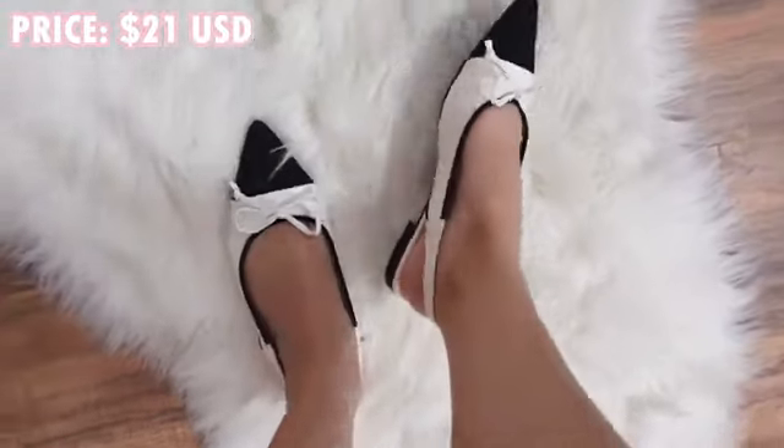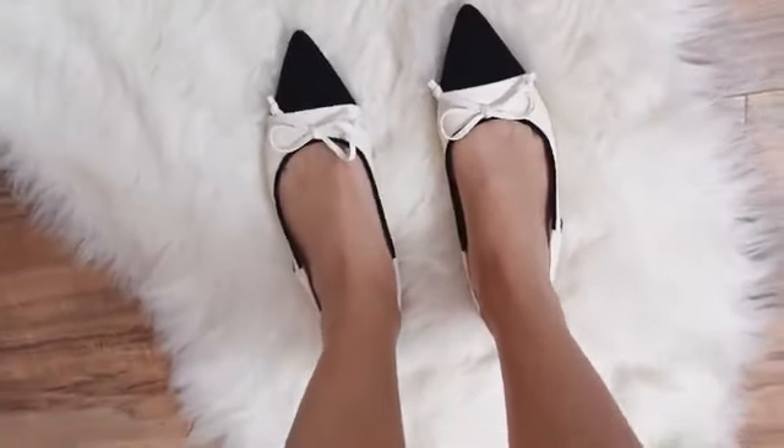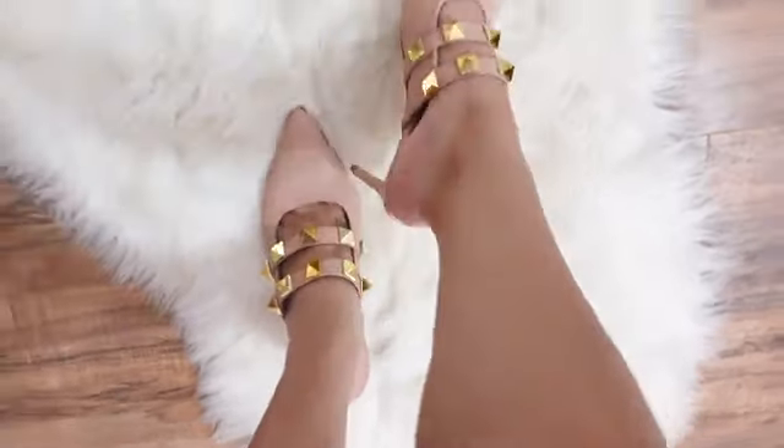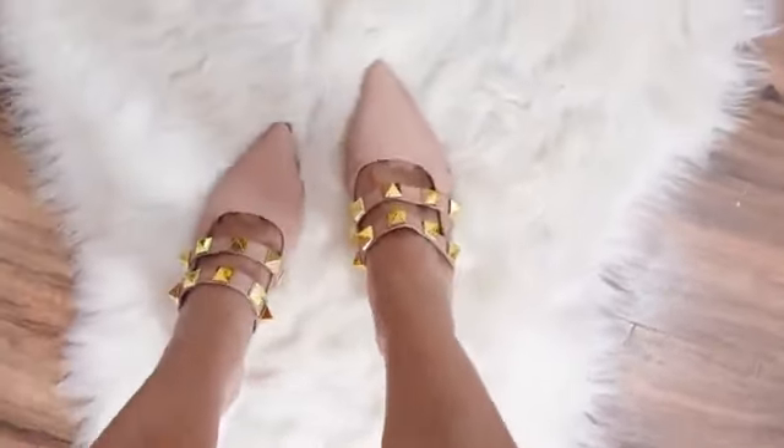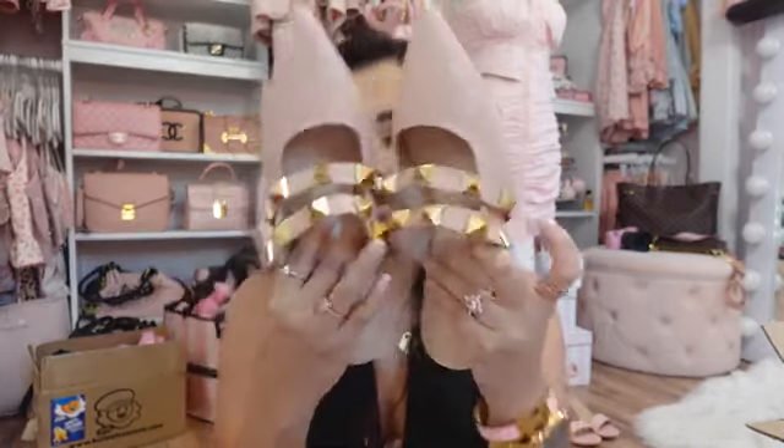I did get one pair of flats — I could not pass these up. They look like Chanel, so adorable and pointy. I got these in a size 36. The next few shoes are all heels. Just because we were talking about that Valentino style, I got these adorable kitten heels with giant studs. I love kitten heels because I don't like wearing huge heels sometimes — it makes me really tired. And I just love getting shoes from Shein because if I ruin them, I don't care.